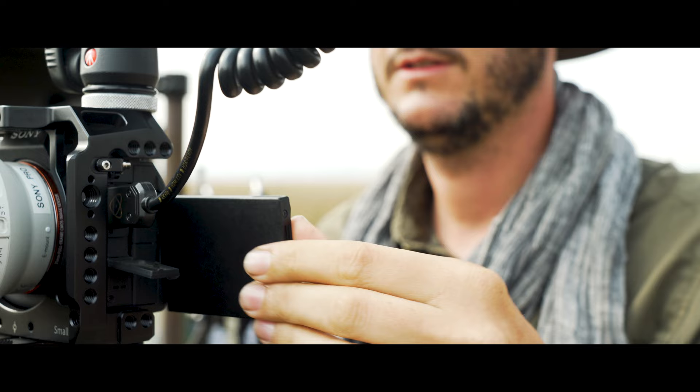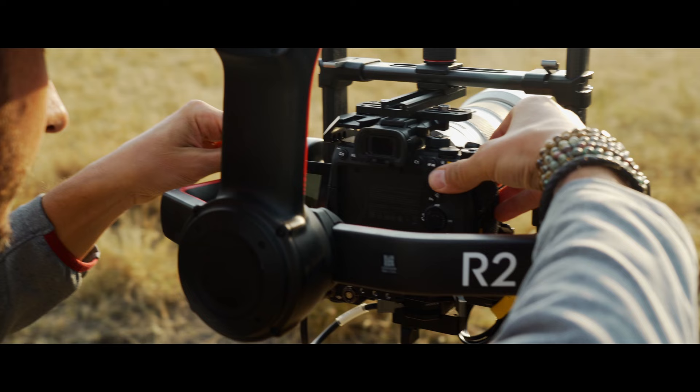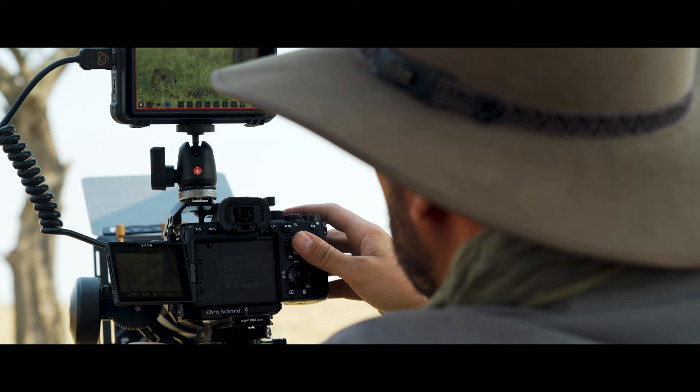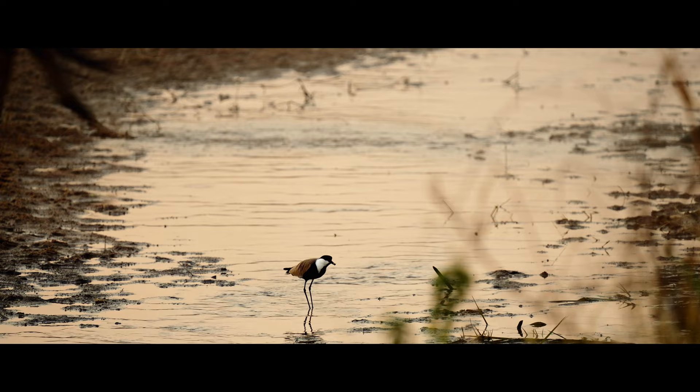The first time I learned about the Sony Alpha 7S III, I was very excited about the 4K 50/60p in 4:2:2 10-bit. But also what was amazing was the possibility to shoot very slow motion at 100 and 120p, also in 4K in 4:2:2 10-bit.